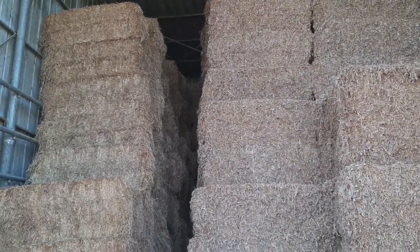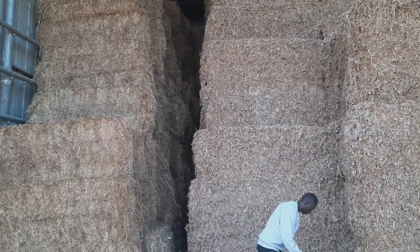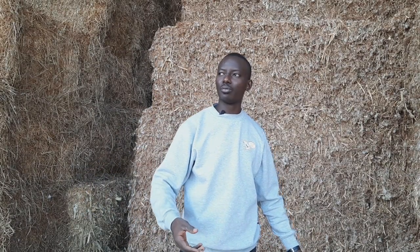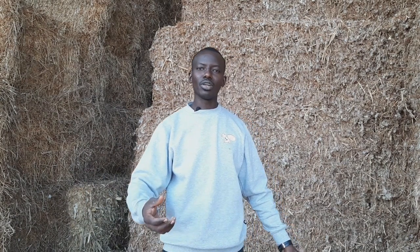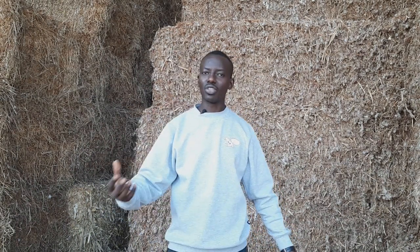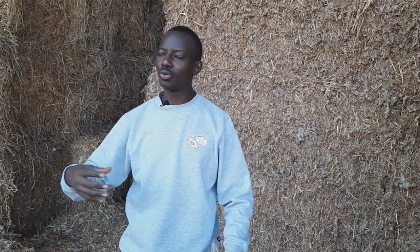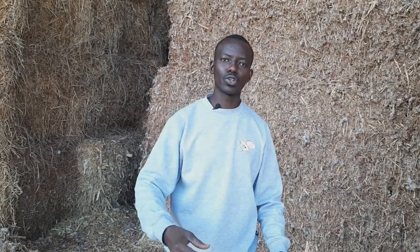Right here where I'm standing, there are feeds for non-lactating animals — the dried animals and the heifers. For them, they are not giving milk so they are not losing much of their proteins in milk production. The feeds we give them are not targeted to build up fats for meat because we are not targeting beef, we are targeting only milk.